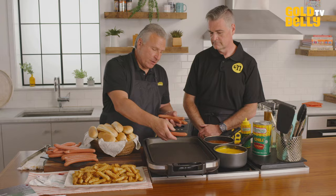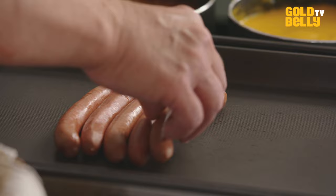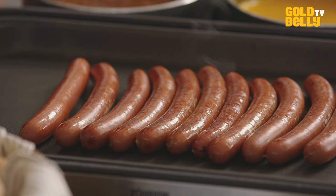You'll notice that Nathan's hot dogs have a certain bend to them — that's natural, because it's a natural casing. It's like it's smiling at you. You can put it on a flat top pan, a grill, or the barbecue — these are fantastic on the barbecue. You want to cook a Nathan's hot dog real slow, let it get a chance to heat up, so when it hits your tongue you get the full flavor profile of the spices in this hot dog.